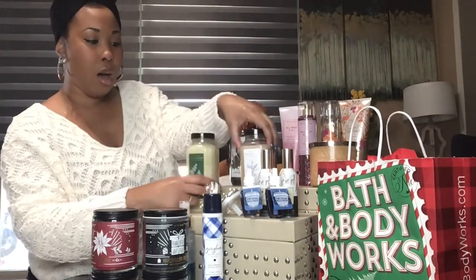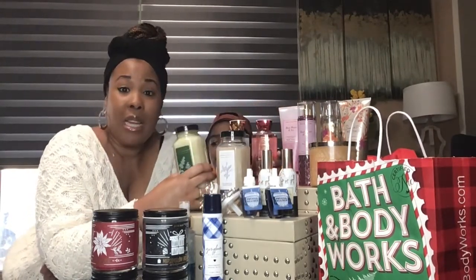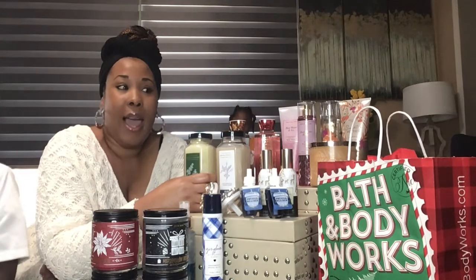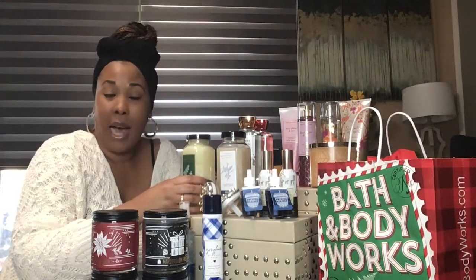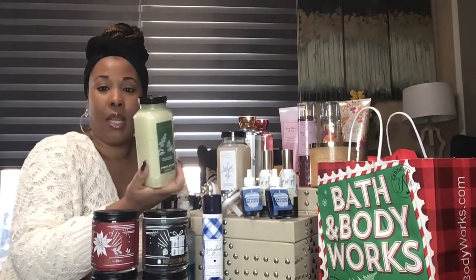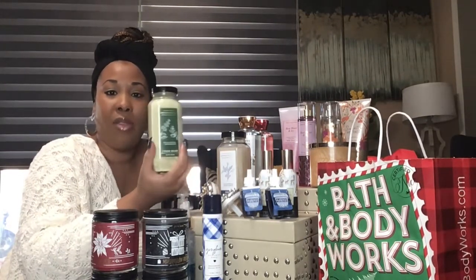Yesterday at Bath & Body Works I actually had two rewards. The rewards are up to $16.50, so that's the time you want to go ahead and get the more expensive items and make it worth your while. I used them on their aromatherapy products for my bath time. This product right here is the Eucalyptus and Spearmint bath soak sea salt — really good to drop a few in your bath to release those essential oils and get that aromatherapy.